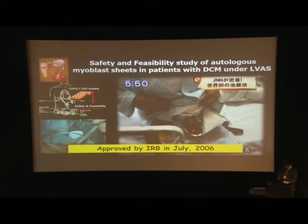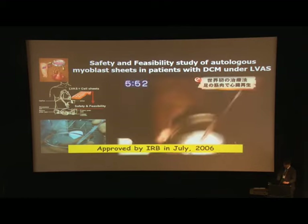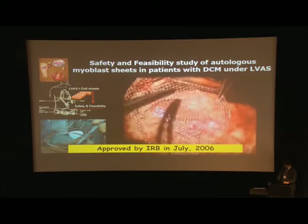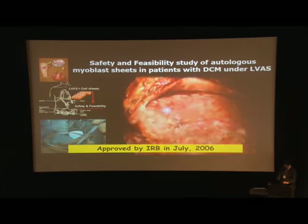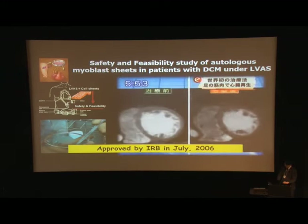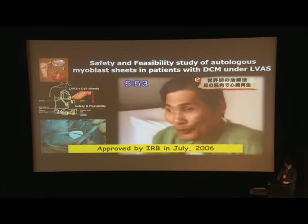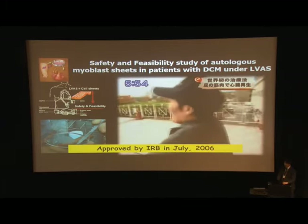Here is the first case of myoblast cell-sheet transplantation. The patient was awaiting heart transplantation on extracorporeal LVAD support. He underwent myoblast cell-sheet implantation about 10 years ago. After receiving this treatment, his cardiac function was significantly improved, and fortunately, six months after this treatment, he was successfully weaned off the LVAD. Now, 10 years after treatment, he is still alive with no recurrence of heart failure.